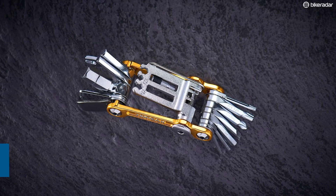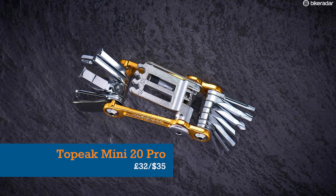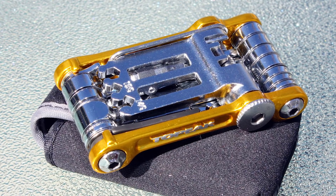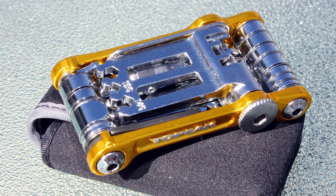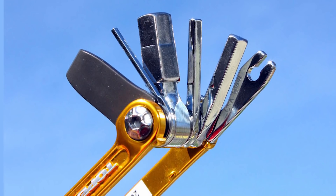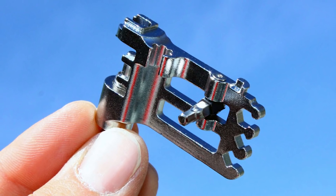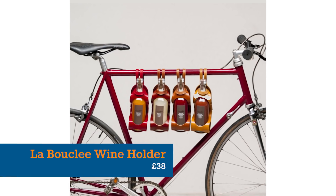Another item in the desirable but useful category is the Topeak Mini 20 Pro Multi-Tool. This miniaturised workshop scored 4 out of 5 in our Bike Radar review, and includes the right-sized Allen and Torx keys for most on-the-road repairs, a tyre lever, chain tool and spoke wrenches too.